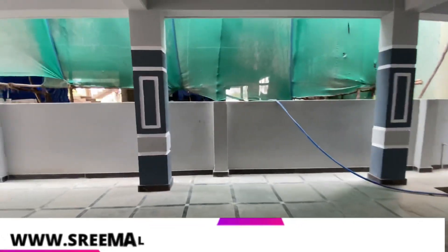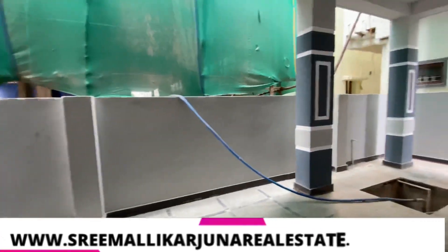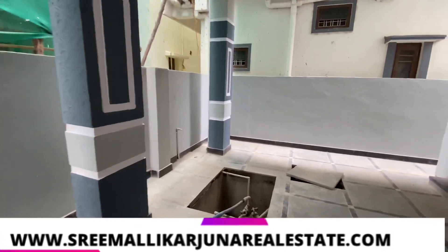We are going to check the first floor. We are going to provide a 2BHK. We are also going to provide a water tank.